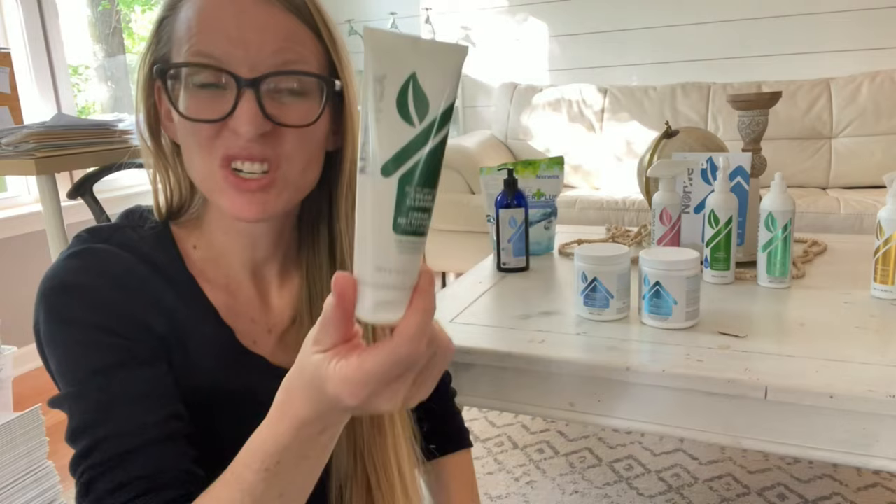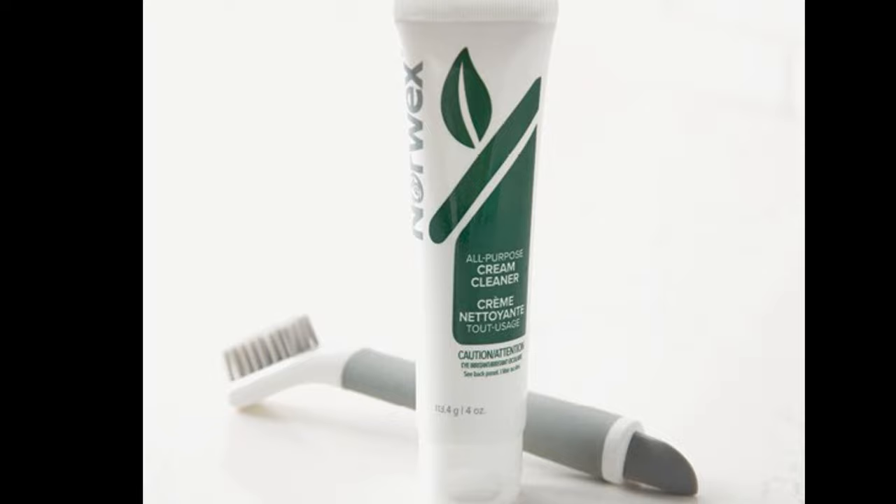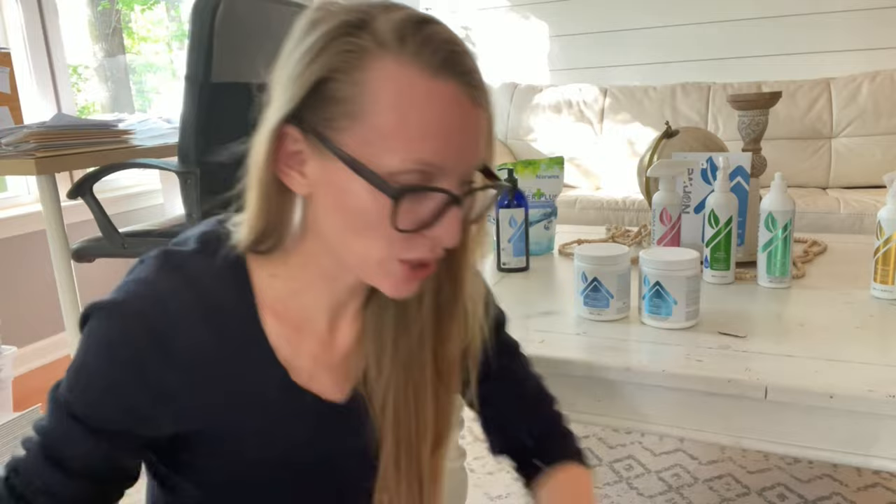This is the cream cleaner. It's very similar to the cleaning paste but slightly less abrasive. If you have a glass-top stove, I love putting this on and scrubbing with your Speery sponge. It's excellent and very natural. You could even travel with it if needed.